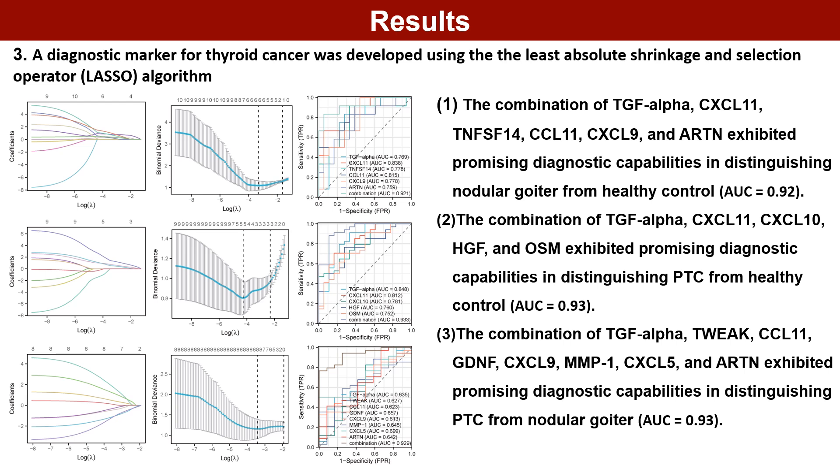A diagnostic marker for thyroid cancer was developed using the least absolute shrinkage and selection operator LASSO algorithm. These results indicated that the combination of six proteins exhibited promising diagnostic capabilities in distinguishing PTC from healthy control, and the combination of eight proteins exhibited promising diagnostic capabilities in distinguishing PTC from nodular goiter.